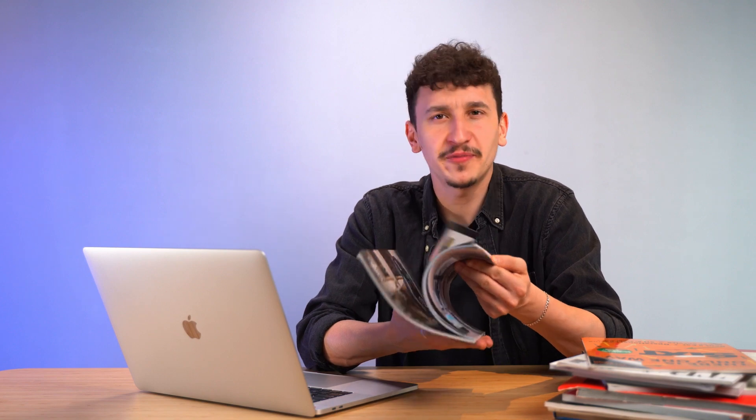We can't talk about shopping without bringing up the good ol' catalog — those glossy booklets from your favorite stores that used to fill your mailbox. These are so ingrained in our daily lives that it's very easy to overlook their cultural and historical significance.